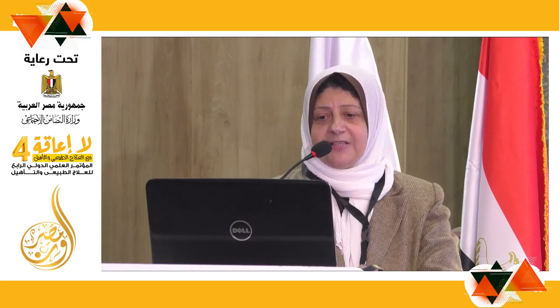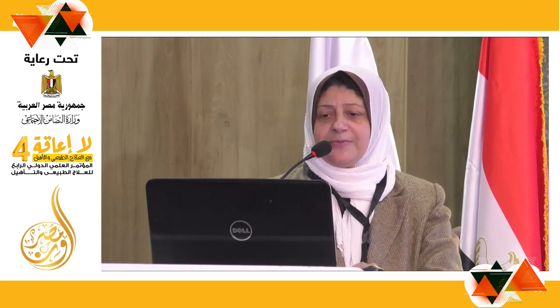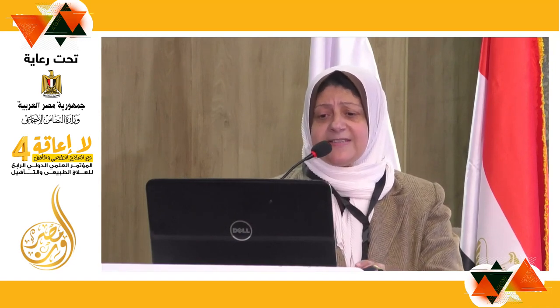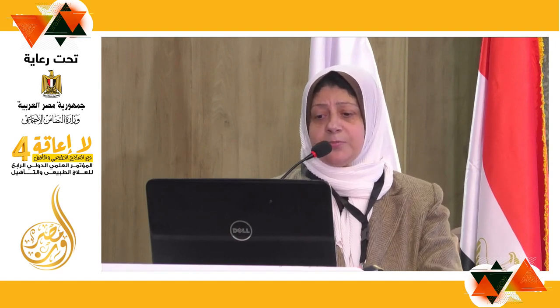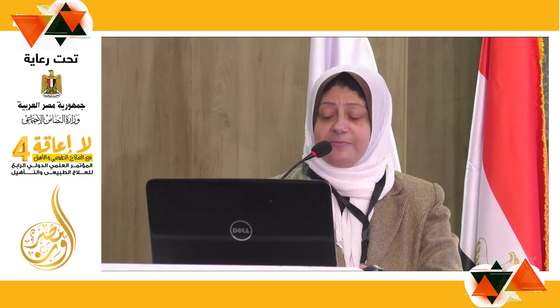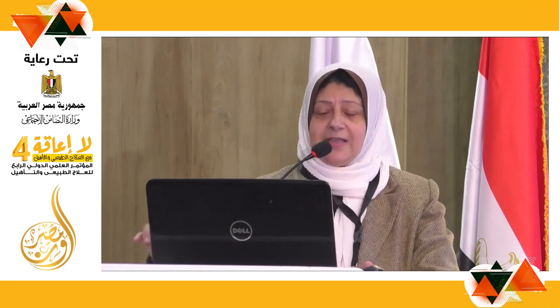In the treatment of mixed urinary incontinence, pelvic floor rehabilitation was evaluated. It was found that biofeedback-assisted pelvic floor training with electrical stimulation is as effective as urogenital neuromodulation and posterior tibial neuromodulation in the treatment of mixed urinary incontinence. Thank you.